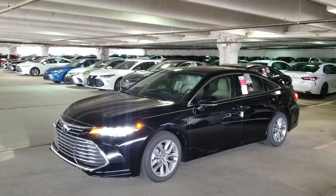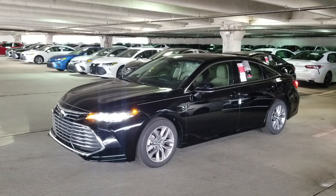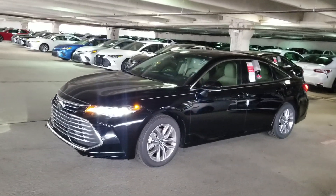DJ Durst here at Scott Clark Toyota City. Just wanted to give you a brief walk around on the XLE Avalon 2019.